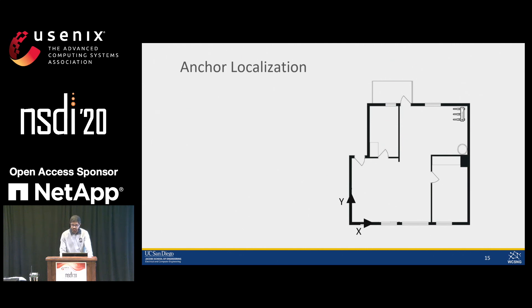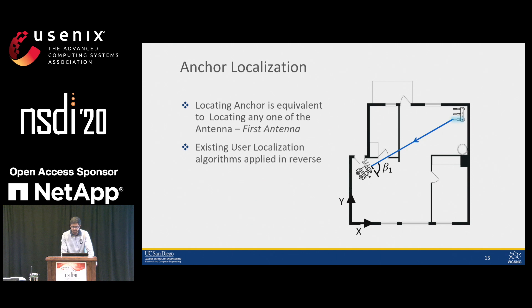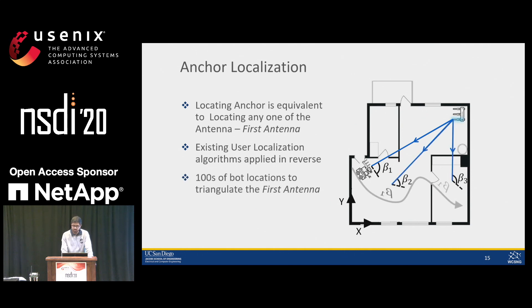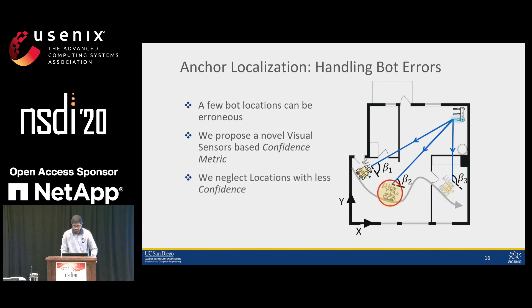LockApp predicts the anchor location accurately to a few centimeters. We define anchor location as the location of one of the antennas on the anchor, calling it the first antenna. Since we know the exact bot location, we can use it as a vantage point and measure the direction of the anchor by applying existing user localization algorithms in reverse. With hundreds of bot locations, we can accurately locate the first antenna. However, errors in bot location estimates can be more than tolerable, so we propose a novel visual sensor-based confidence metric — the lower the confidence for a given location, the higher the error — and we neglect bot locations with low confidence to achieve centimeter-accurate anchor locations.